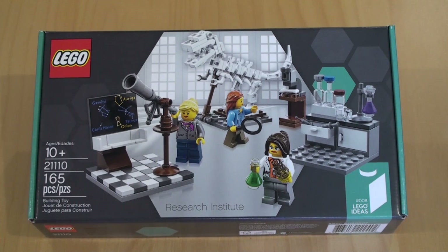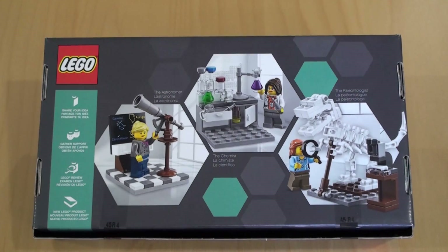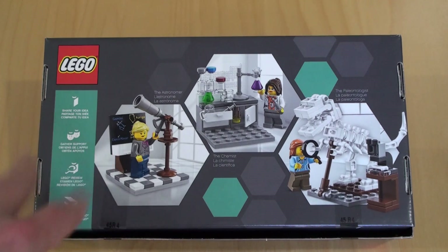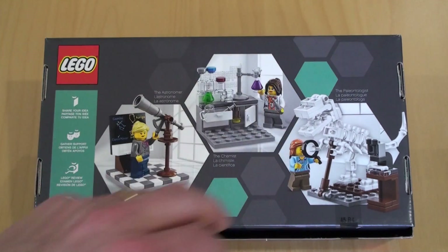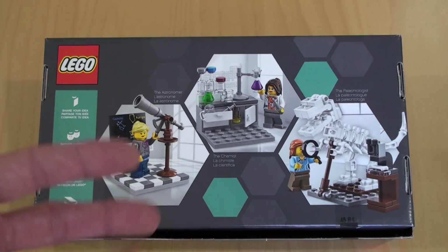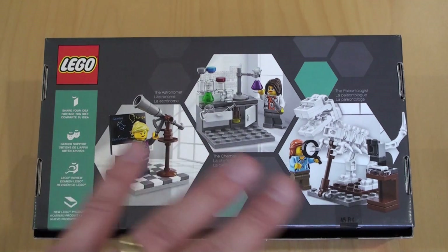We have a piece count of 165. This is definitely a box that's quite a lot smaller than some of the other Lego Ideas sets, but it's a nice build nonetheless. The back of the box shows us what we get inside: three relatively small builds with fairly generic minifigures. There's no licensing in this set, no theme other than women in science.